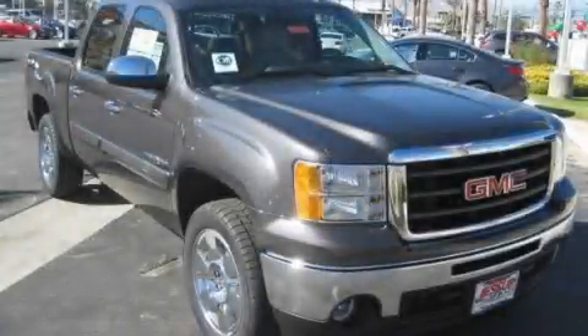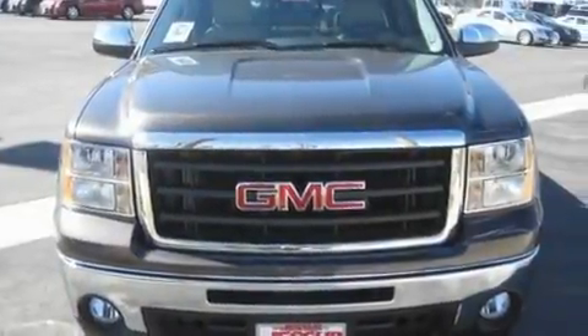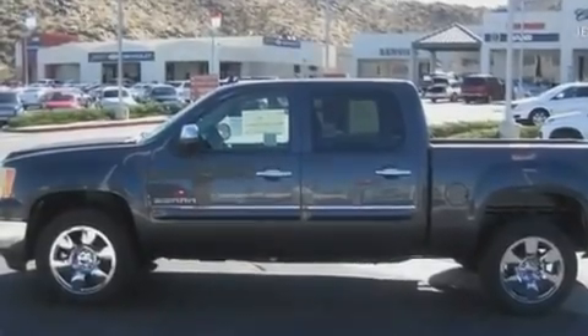This is a brand-new 2011 GMC Sierra 1500, made for the job site, the trail, and the town. It has a 5.3-liter 8-cylinder engine and an automatic transmission.